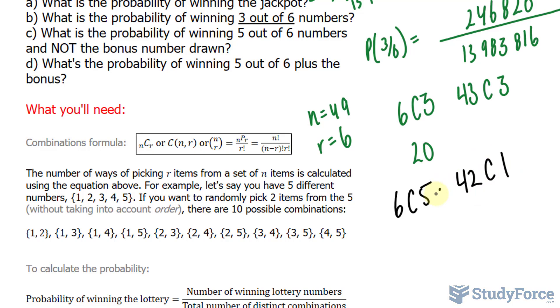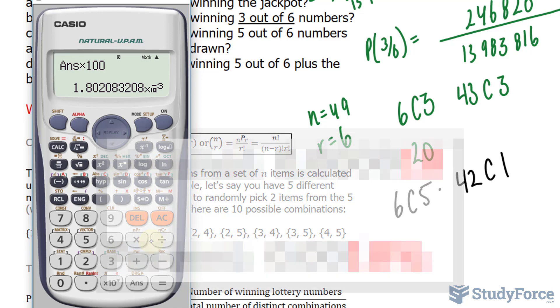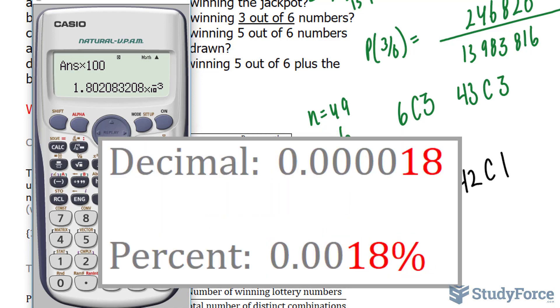According to the fundamental counting principle, we multiply 6C5 times 42C1. This means there are 252 combinations of this type. Dividing by 13,983,816 gives odds of 3 in every 166,000. As a percentage, multiplied by 100, we get 1.80 times 10 to the power of negative 3, shown on your screen.